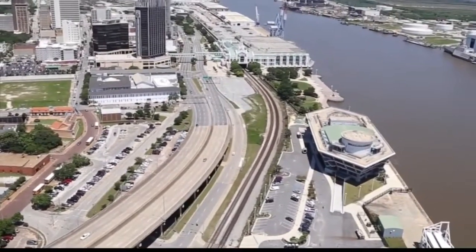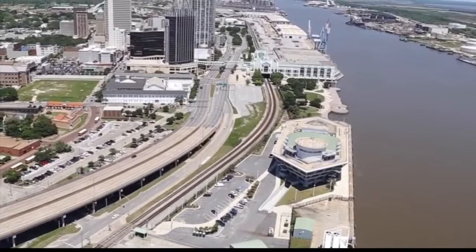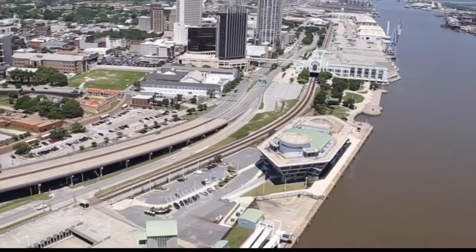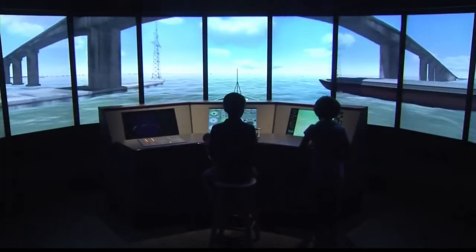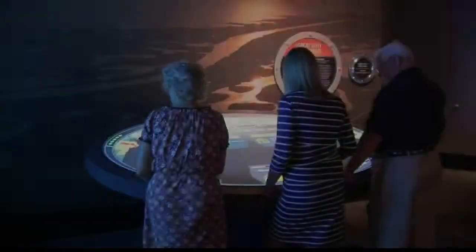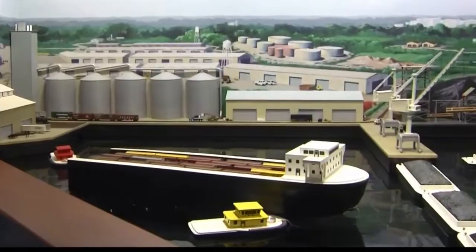The Gulf Quest National Maritime Museum in downtown Mobile. It was designed to look like a ship that's pointed towards the Gulf of Mexico, like it's heading out to sea. And the sights and sounds are unlike any other museum in the world. The quest to create this unique destination started more than a decade ago, and the museum's executive director, Tony Zadrow, says the museum has been well worth the wait.